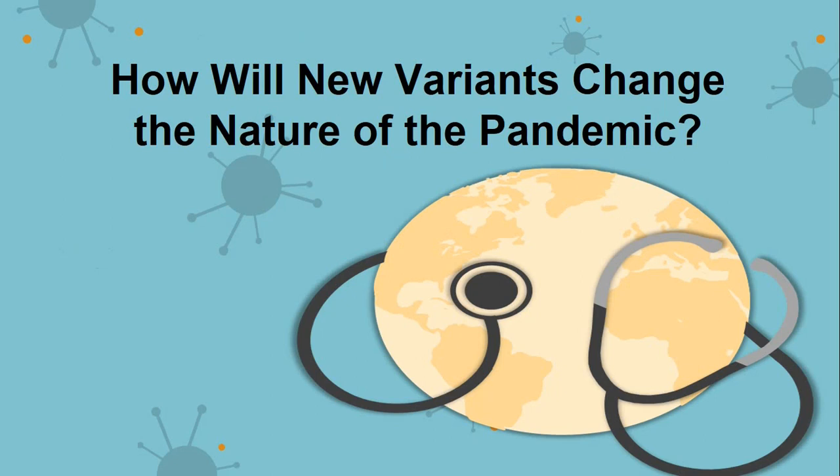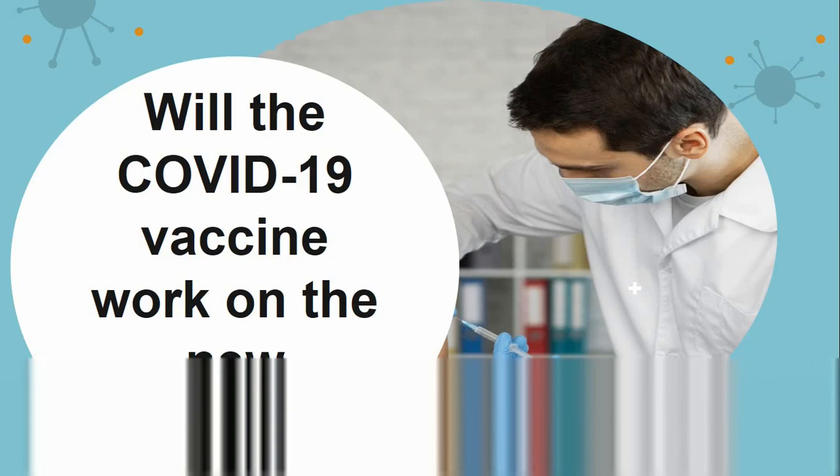Will the COVID-19 vaccine work on the new variants? COVID-19 vaccines were developed based on the SARS-CoV-2 S-protein, or spike protein. This protein has mutations identified in the variant. While research suggests that COVID-19 vaccines have a lower efficacy against the variant, the vaccines still appear to provide protection against severe COVID-19 cases. However, further research is needed to clarify this. In addition, vaccine manufacturers are also creating booster shots to improve protection against the variant.